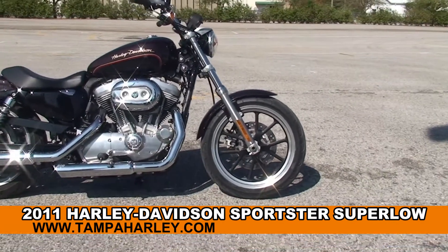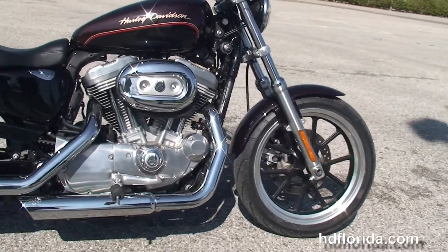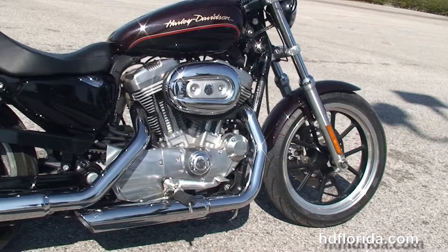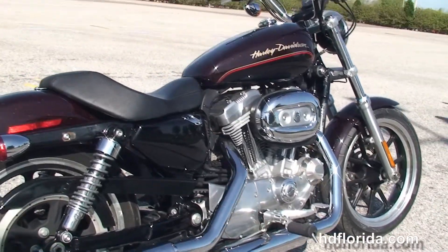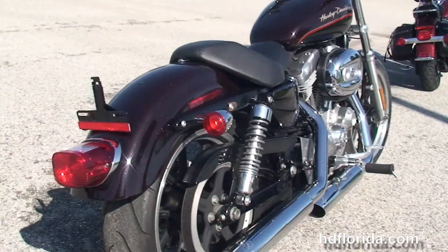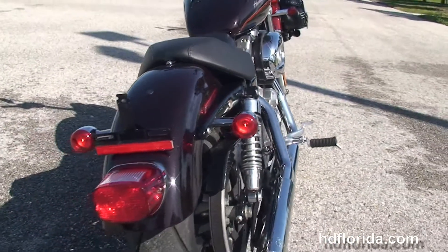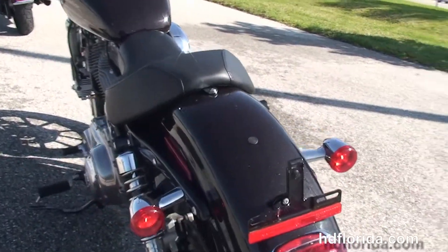This Sportster starts out front with the lightweight cast aluminum 5-spoke wheels, single disc brakes, then we move back to the 883cc V-twin Evolution engine, mid controls, 105th anniversary air cleaner and timing cover, the slip-on Vance & Hines mufflers, fully adjustable rear shocks, and a sporty wrap-around rear fender.